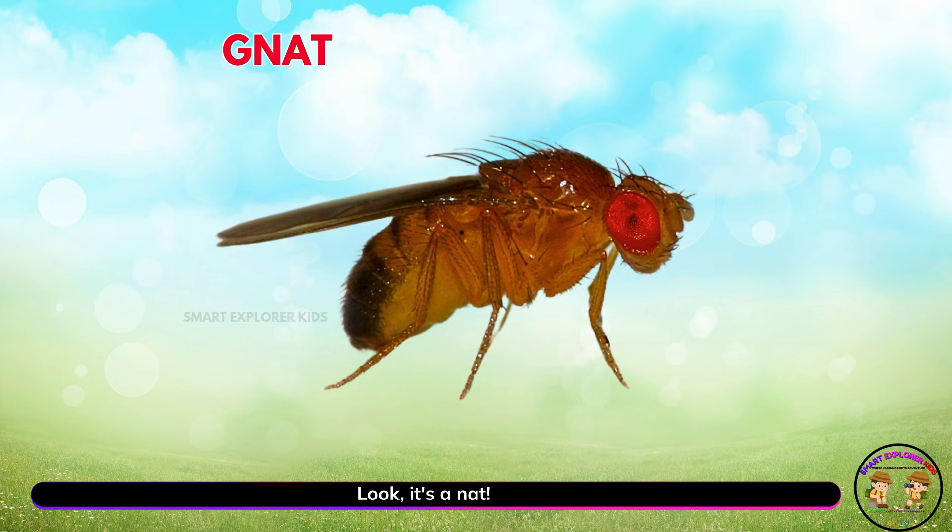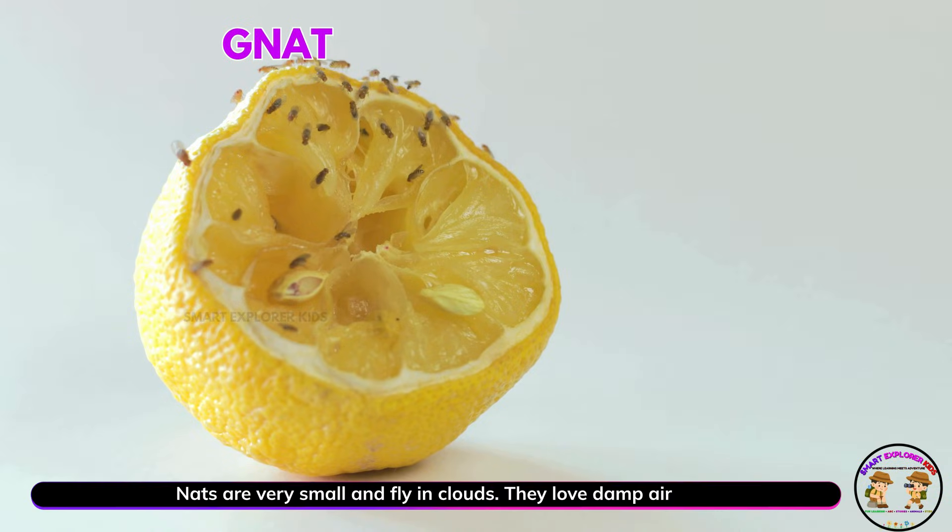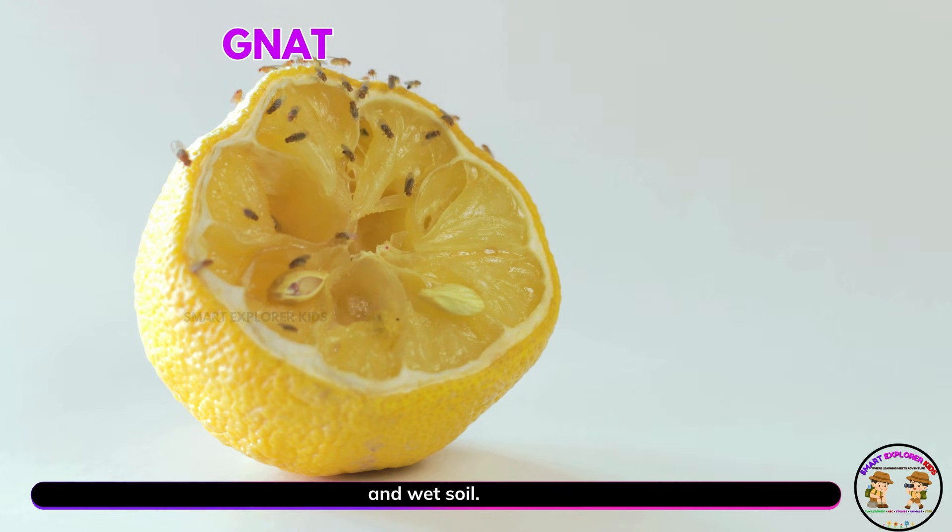Look, it's a gnat! Gnats are very small and fly in clouds. They love damp air and wet soil.